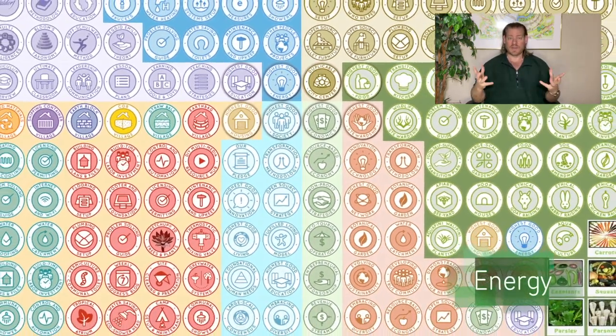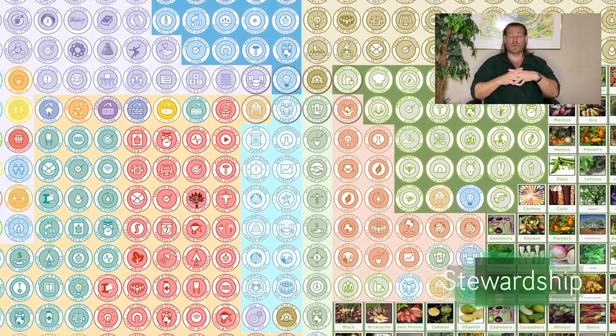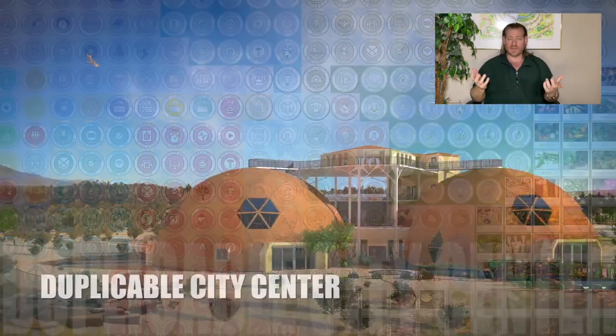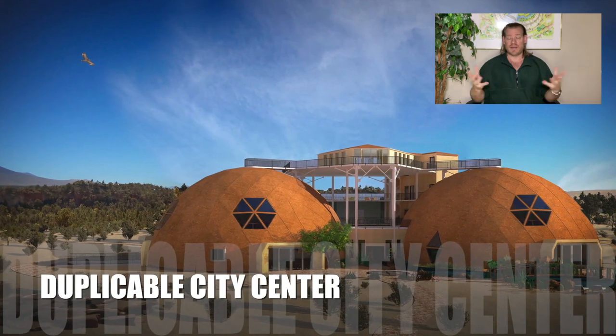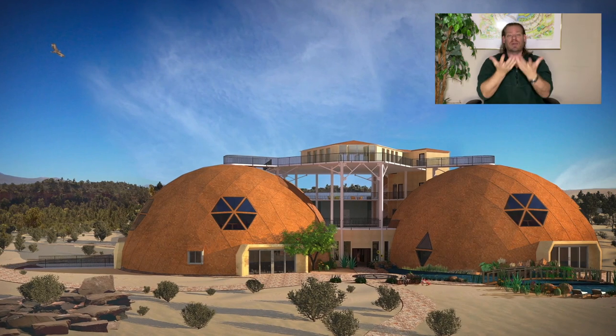The bigger picture is about permaculture — modeling nature in our designs and building designs that are more affordable, more resilient, that are going to last a lot longer, and are healthier for the people and everything that lives around them. It's about doing what's right for us and doing what's right for the planet.